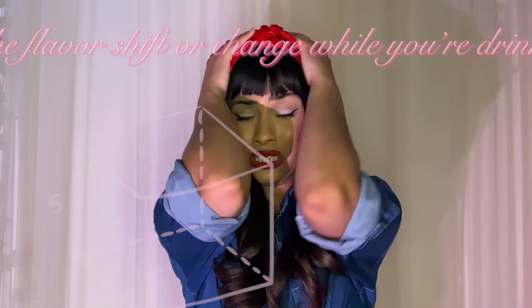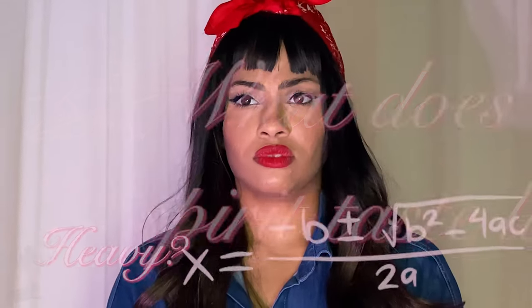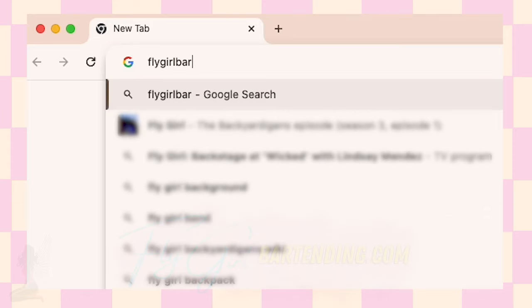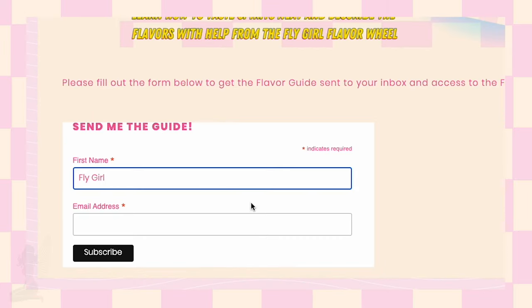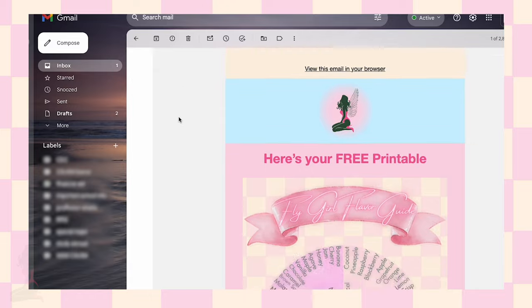If you don't feel confident enough to answer any of these questions, don't worry — that's totally normal. If you're having a hard time describing the flavors of a spirit, I've created a flavor guide that may help give suggestions to what you're smelling or tasting. Check out flagobartanian.com to print your free copy of this chart. After signing up, if you don't see it in your email right away, check the promotions or spam folder — it might have redirected over there.